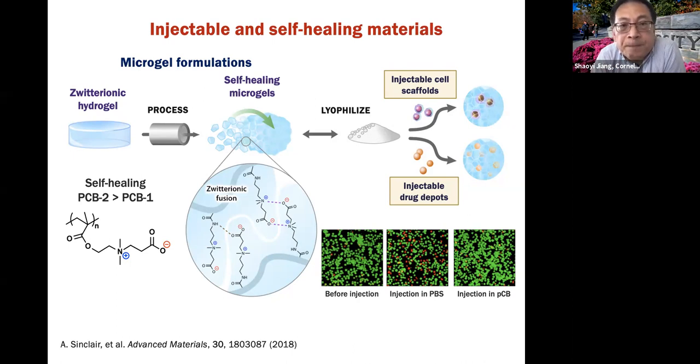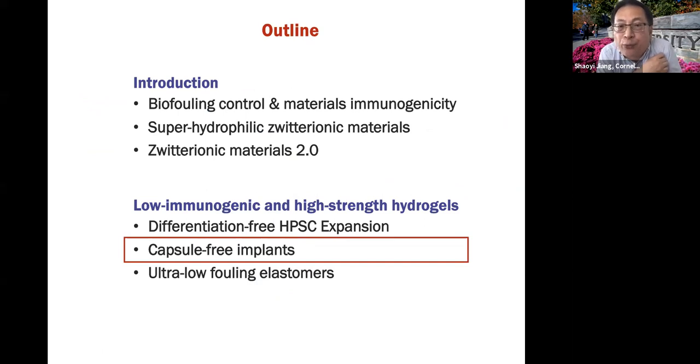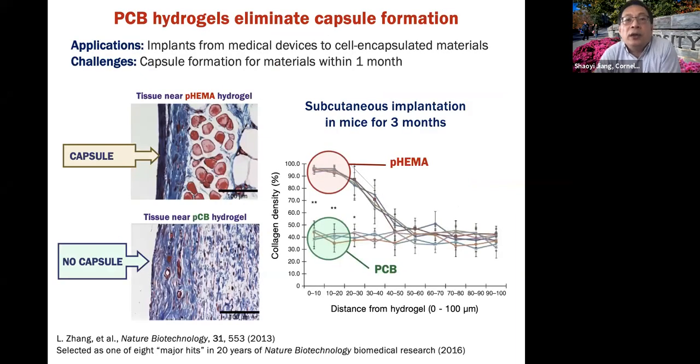The next topic is capsule-free implants. We just saw that stem cells are happy inside the hydrogel. But now we need to look at what happens outside, because once implanted, outside capsule formation is a big issue for all medical devices and cell encapsulation materials. The challenging aspect is that people have already tried many materials — ceramic, metal, polymer — and no matter what, capsule always forms within one month. Unless you use a porous material or put immunosuppressive agents on the material, capsule formation will occur.